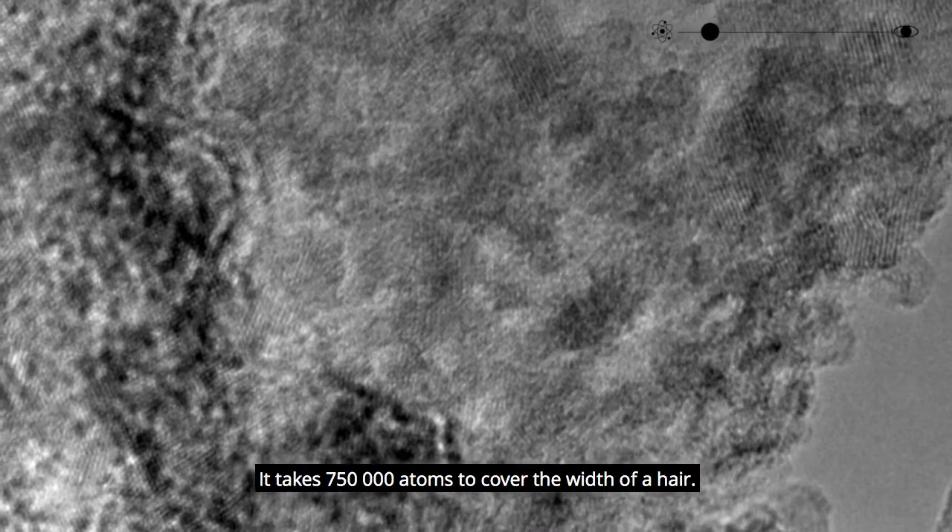These are atoms — the smallest constituent units of ordinary matter that exist. It takes 750,000 atoms to cover the width of a hair.